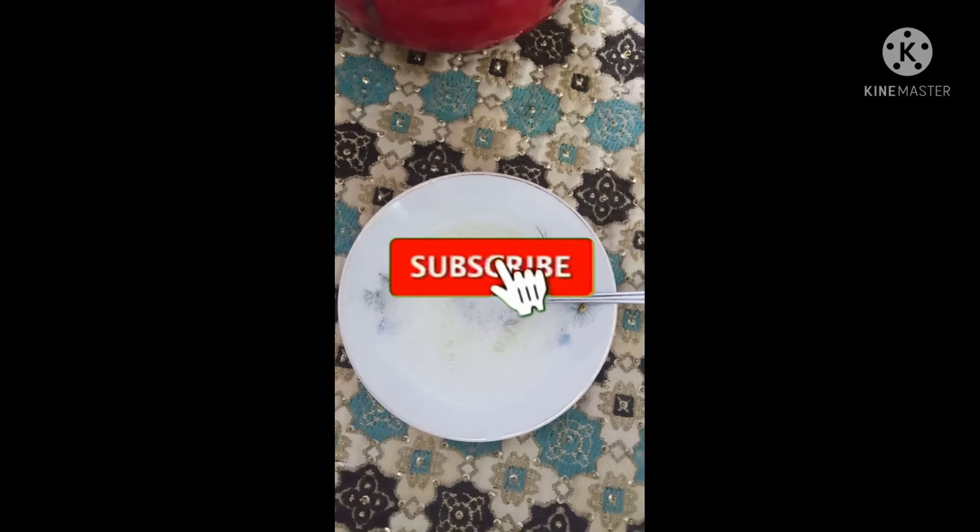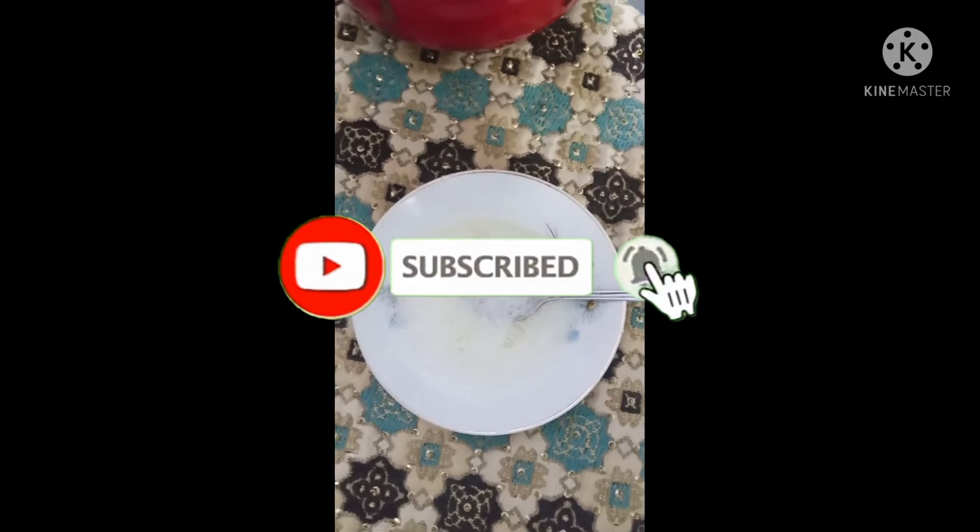Before you start, please subscribe, like, and share it with your friends.